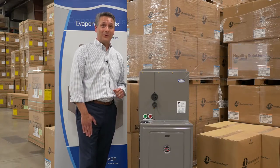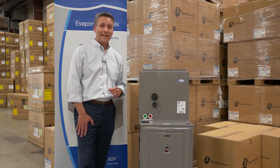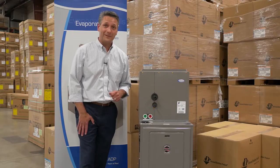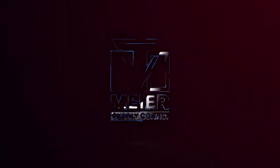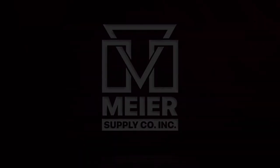So why not stop on down at your local Meijer branch and let them arm you with the ADP Advantage this summer. Thank you, and from all of us here, have a safe, enjoyable, and successful summer. Thank you so much.